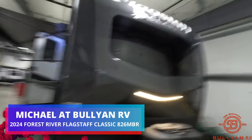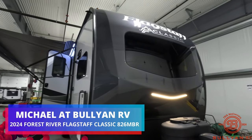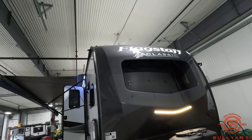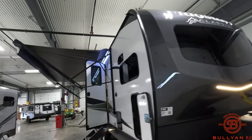Hey folks, Michael Koski here with Bullion RV in Duluth, Minnesota. Today I have the pleasure of doing a video for you on the new Flagstaff 826 MBR — that's a mid-bedroom master suite. It's really exciting to have Flagstaff here. I do apologize for the noise; I'm in the shop today. It's really nice to have a product like Flagstaff here — just a real high quality product.